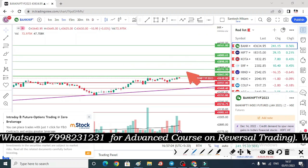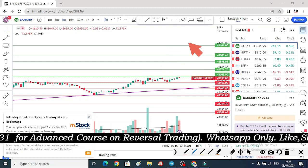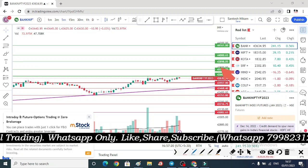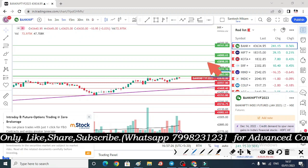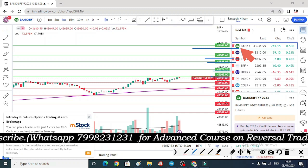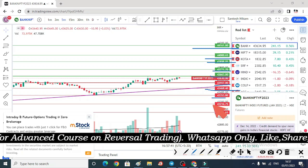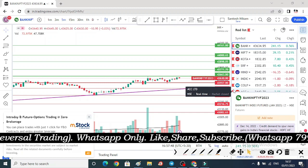If any news comes — good or bad — we will see a move in that direction. That is why we mark our support and resistance perfectly one day in advance, so that whatever entry we get at any support level, we don't miss the bottom or top — whether news comes or not. Above 43,663, Bank Nifty futures are bullish. Upside levels: 43,771, 43,898, 44,000, and 44,161. Below 43,557, Bank Nifty futures are weak. Downside levels: 43,468, 43,353, 43,216, and 43,082.